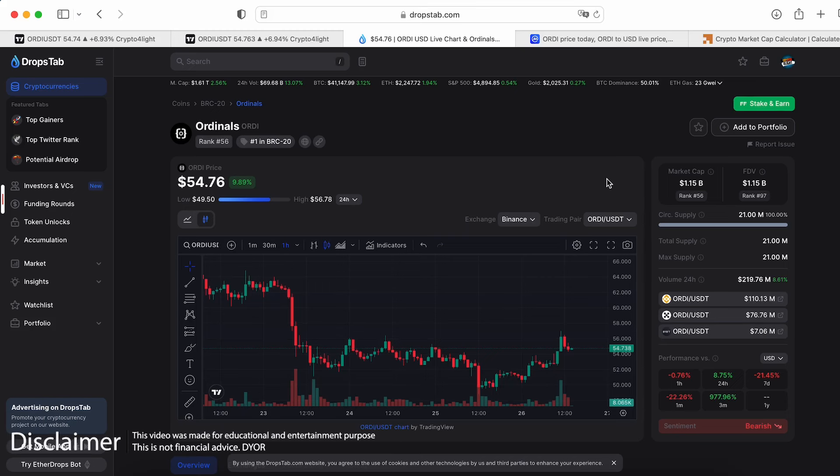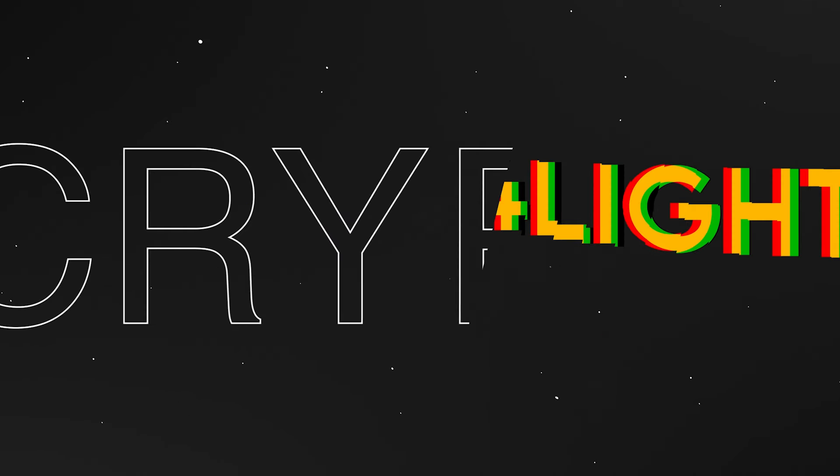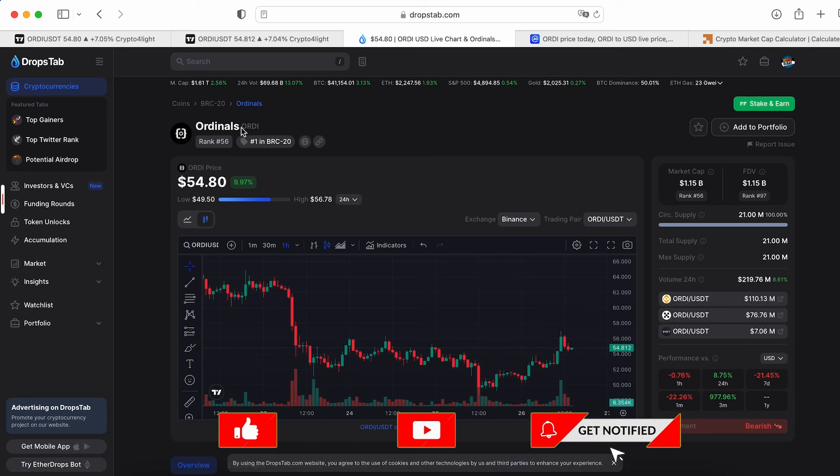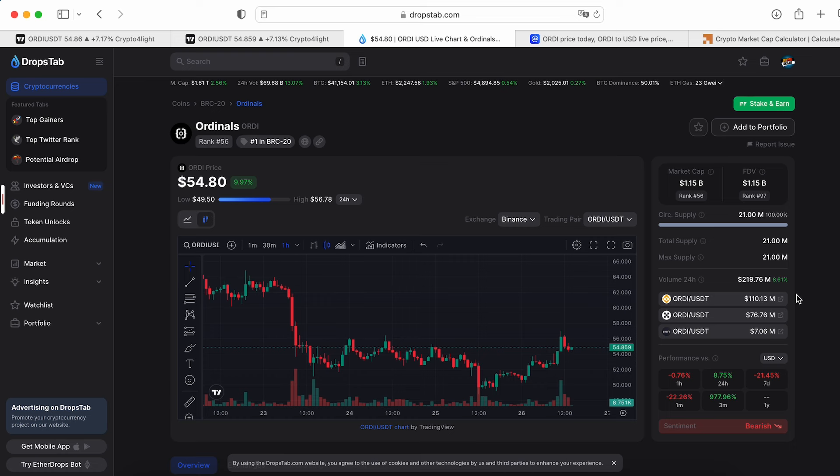Welcome back to the Crypto for Light channel. Today I want to talk about Ordinals, or ORDI, and the coin targets for the bull run with my custom indicator set. First of all, BRC-20 is the main trend of this cycle. This coin has potential because all coins have a close supply of 21 million, and now sentiment is positive — we've already hit a $1.1 billion market cap, which is a huge number.